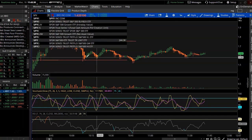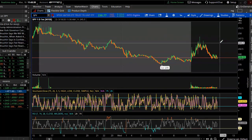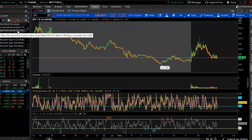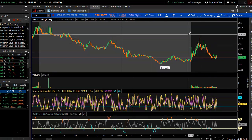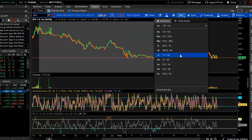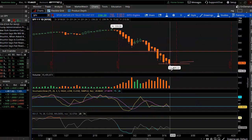Looking at SPY — just a down day today, I think it's down 1,100 to 1,200 points. The New York Governor said they need 37,000 ICU beds in 45 days and currently only has 3,000. There's a lot of turbulence going on. The market just keeps going lower and lower, though I think some buyers are going to eventually start stepping in.